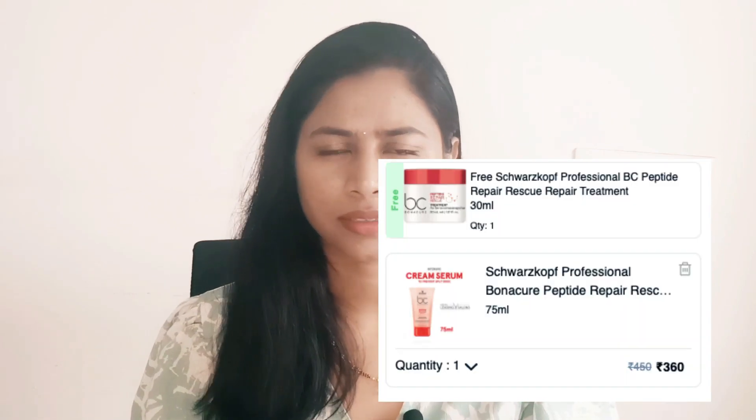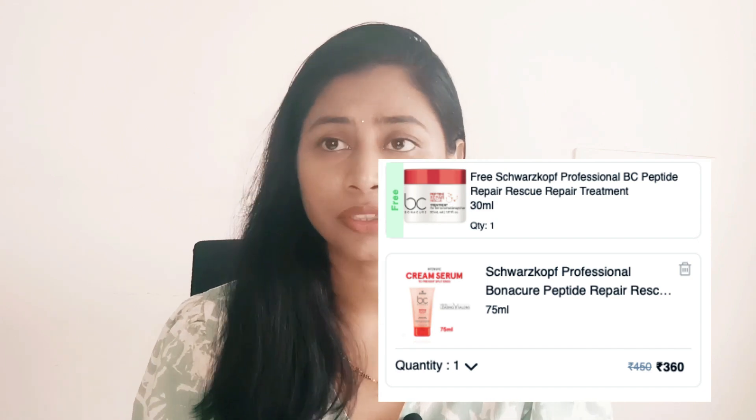My next pick is from Swashcroft — it's their peptide repair mask or serum. It's very good if you have frizzy or tangled hair; it helps detangle, makes hair smooth and shiny, and takes away flyaways. Currently it's retailing at 20% off, so you pay around 360 rupees for 75 ml. In addition, you're getting a free mini hair mask from the brand on every purchase — a very good deal.